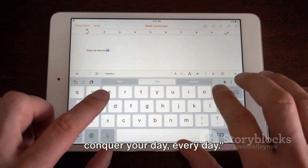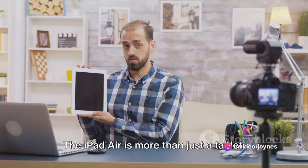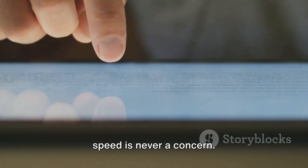So, what makes the iPad Air stand out in a sea of tablets? Let's take a moment to reflect on what we've uncovered so far. The iPad Air is more than just a tablet — it's a powerhouse of performance, thanks to Apple's M1 chip. With this, tasks become seamless, and speed is never a concern.